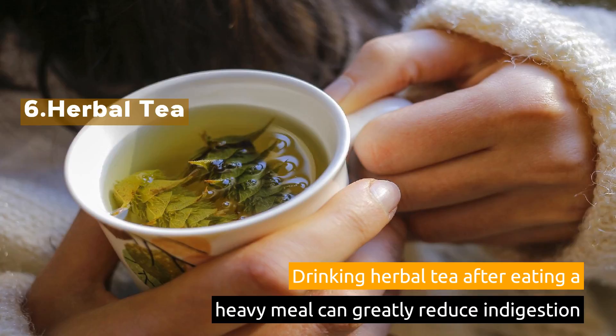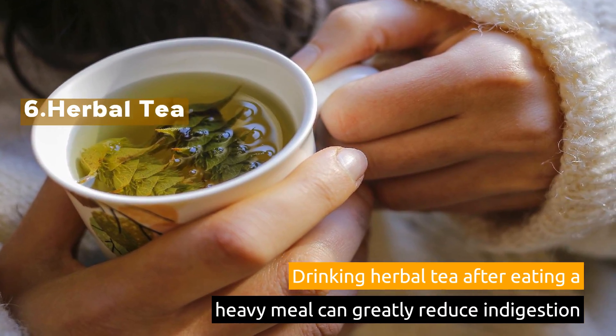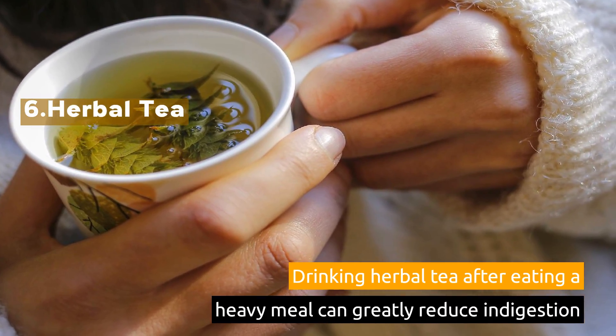6. Herbal Tea. Drinking herbal tea after eating a heavy meal can greatly reduce indigestion.